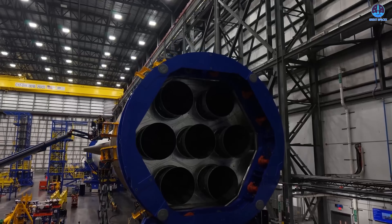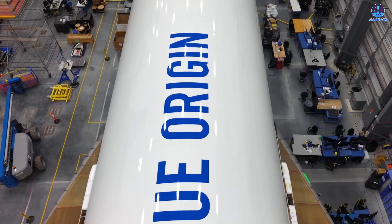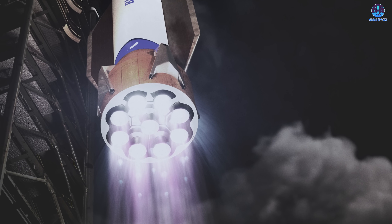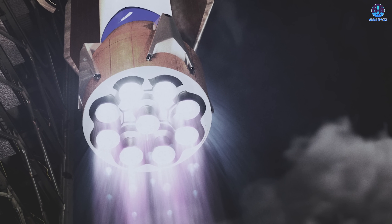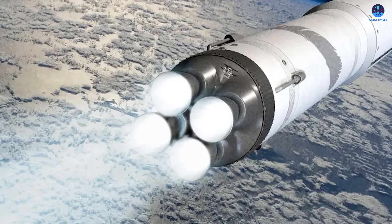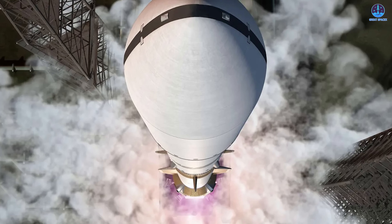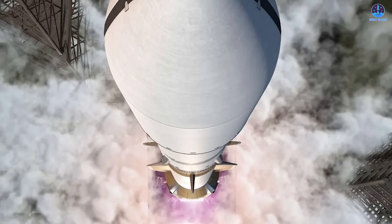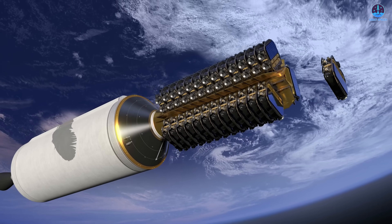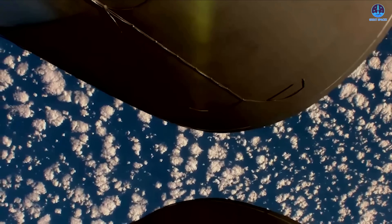Looking further ahead, the engine upgrades will form the foundation for an even more powerful New Glenn variant known as Super Heavy New Glenn. This future design will increase the number of engines on both stages: the booster will move from seven to nine BE-4 engines, while the second stage will expand from two to four BE-3U engines. With this configuration, the booster's thrust would reach approximately 5.75 million pounds (2,610 tons), while the second stage would climb to more than 846,000 pounds (384 tons).